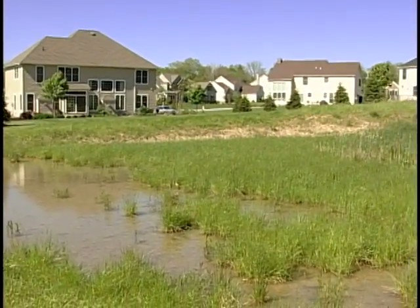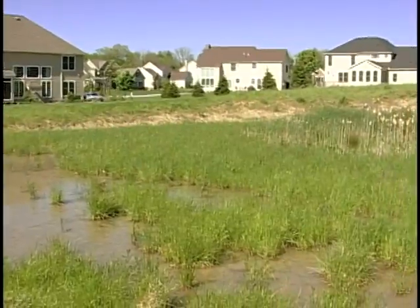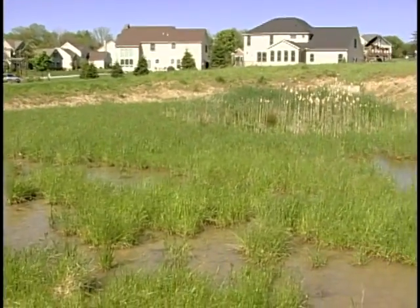Stormwater management practices now have to be designed to catch dirt. Sediment is a byproduct of the construction process which will go on for a few years even after a project is built out.